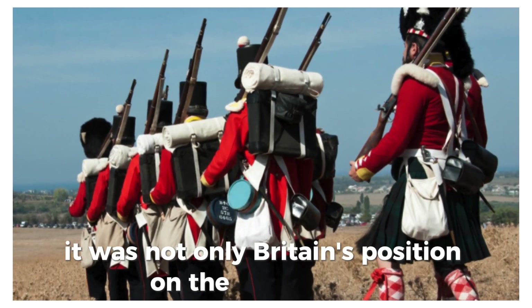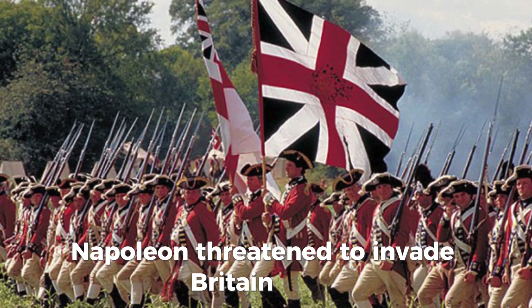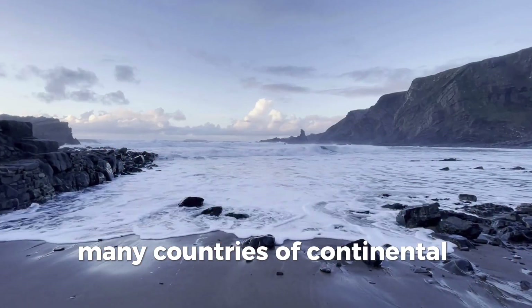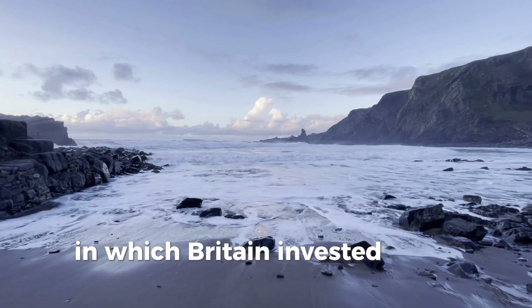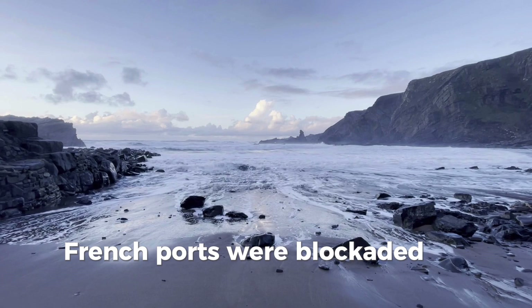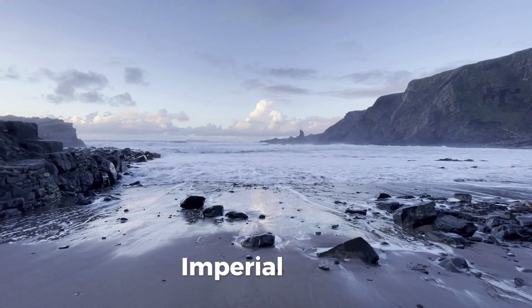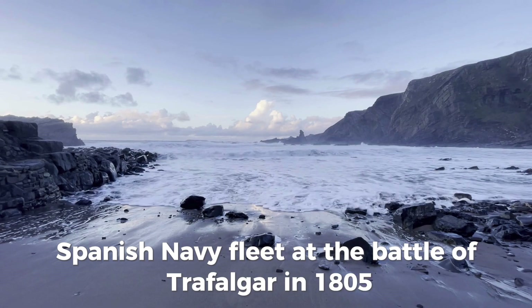It was not only Britain's position on the world stage that was at risk. Napoleon threatened to invade Britain itself, just as his armies had overrun many countries of continental Europe. The Napoleonic Wars were therefore ones in which Britain invested large amounts of capital and resources to win. French ports were blockaded by the Royal Navy, which won a decisive victory over a French Imperial Navy-Spanish Navy fleet at the Battle of Trafalgar in 1805.